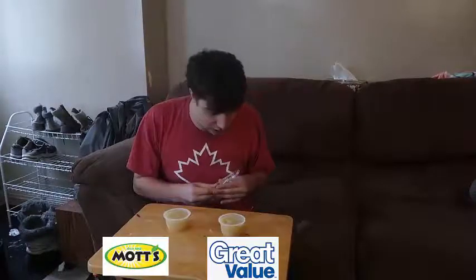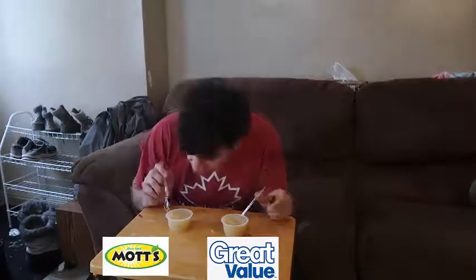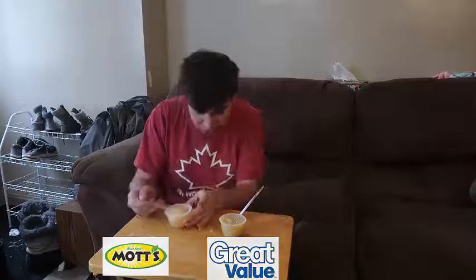Did you guys pack applesauce? Well, today we're going to do applesauce. Let's see which one is which. The colors look a bit different, but that doesn't mean anything. I'm guessing this one is the generic one. Am I correct or not?